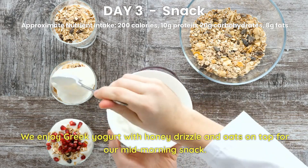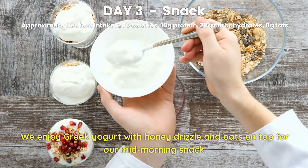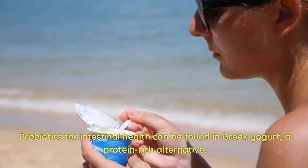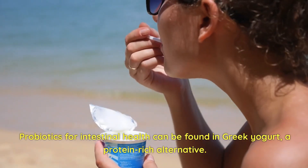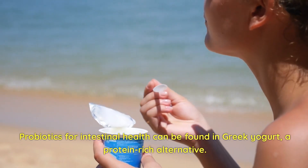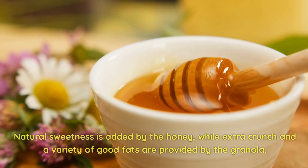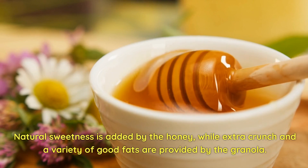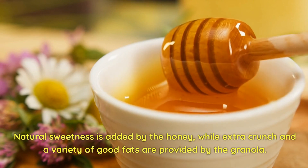Day 3 Snack. We enjoy Greek yogurt with a honey drizzle and granola on top for our mid-morning snack. Probiotics for intestinal health can be found in Greek yogurt, a protein-rich alternative. Natural sweetness is added by the honey, while extra crunch and a variety of good fats are provided by the granola.